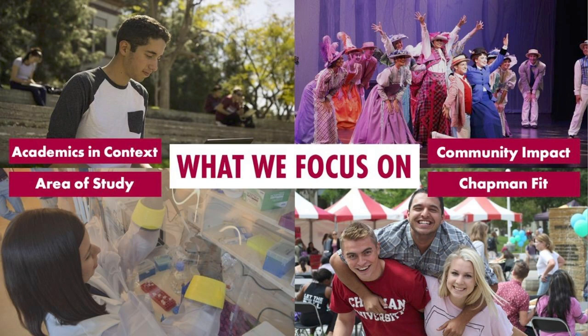Next we look at your area of study — what program you're applying into. For example, if you're applying into our business program, it's a little more math intensive, so we're going to look more heavily at those math classes you've taken, how well you've done in them, how much you've challenged yourself, and at your math test scores if you submit them. The goal is to see how well you're prepared for the program of study you're looking to go into. Then we look at the community impact piece. Community is a really big aspect of our university — all across campus, we always have things going on, and our hope is that the students we're admitting will get involved on campus and have their voices heard.